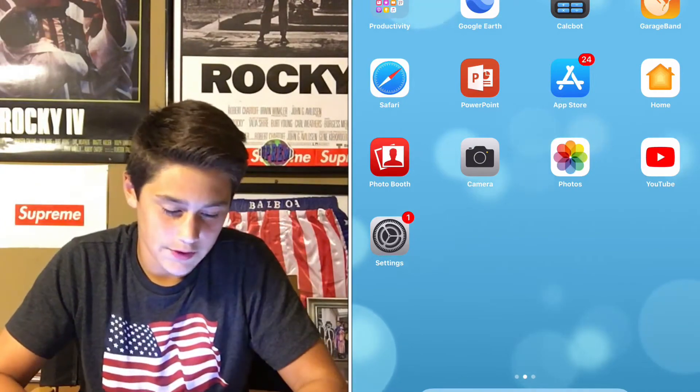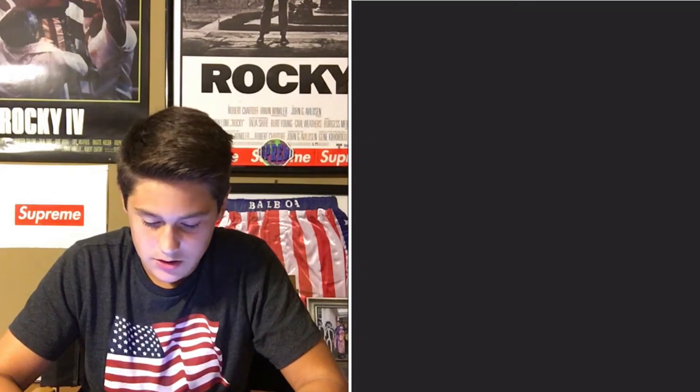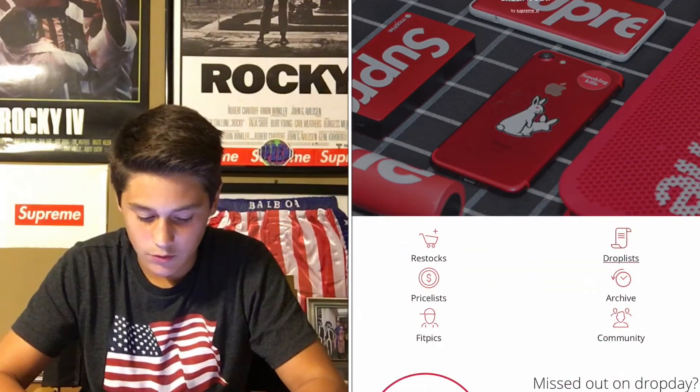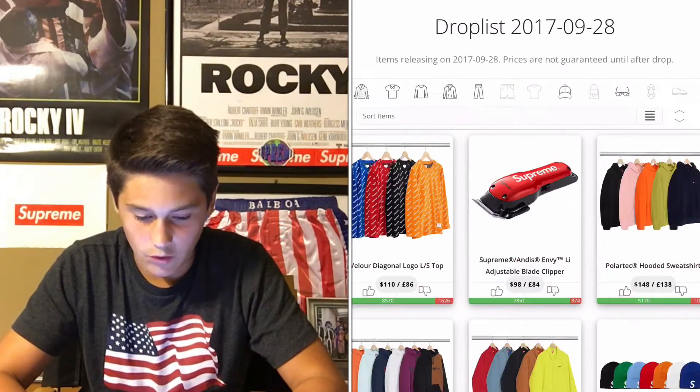Alright, so I already pulled it up. I'm gonna be mostly looking at this. Here's the drop list. Gonna go to week 6. I'm gonna try to look at them one at a time.